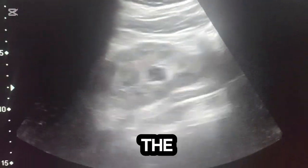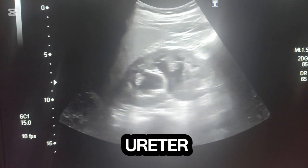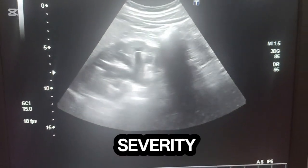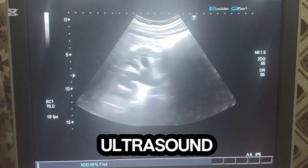Ultrasound examination of the right kidney demonstrates hydronephrosis, characterized by dilatation of the pelvicalyceal system and proximal ureter. The renal cortex appears variably thin depending on the severity. Hydronephrosis is generally classified into grades 1 to 4 based on ultrasound findings.